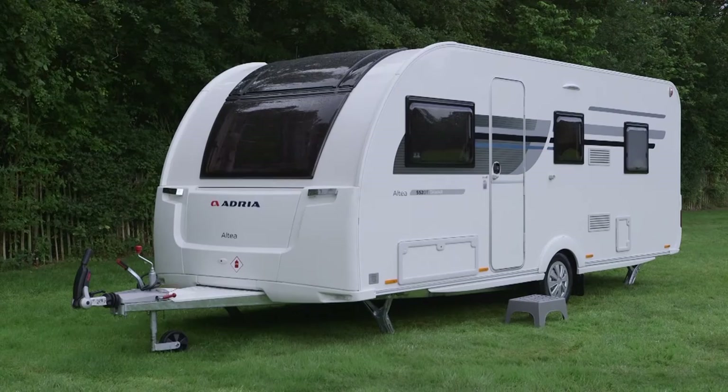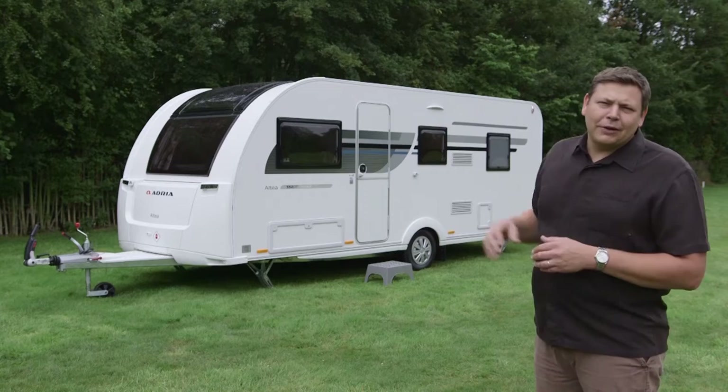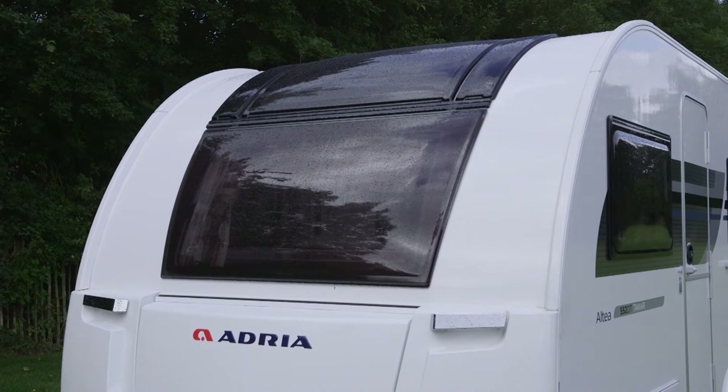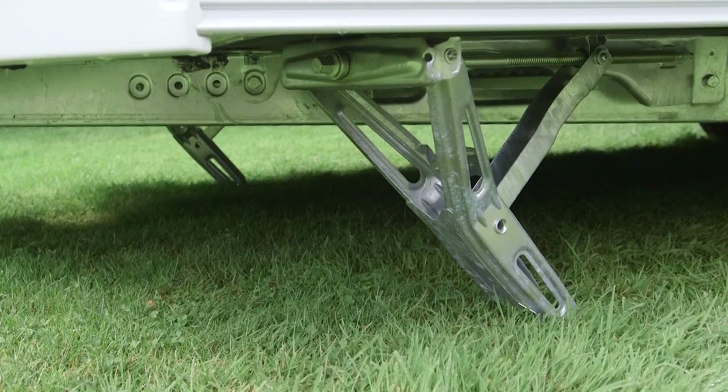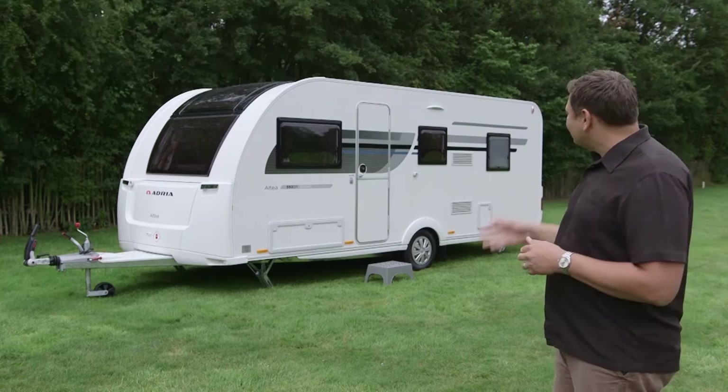So where's that money being spent? Look at the front of it and you'll see there's a big difference. That previously very bare front end now wears a huge panoramic sunroof at the top, which really does improve the looks and no doubt makes a big difference inside. There are some other really good mid-range features on here too. We've got a large external locker and heavy duty steadies, great to see on a decent sized van, though they are quite hard to access.